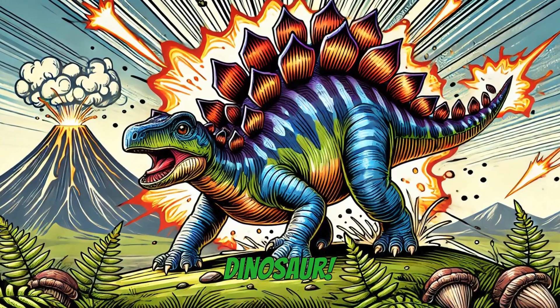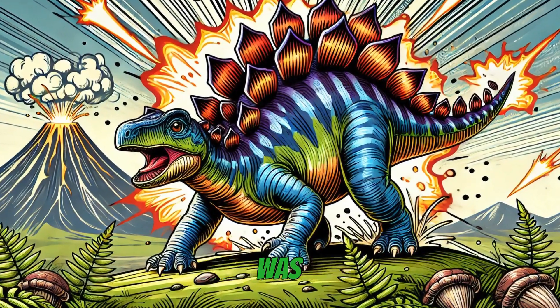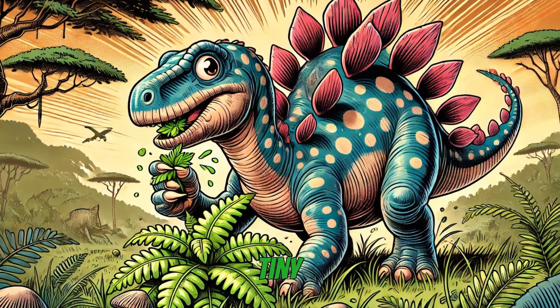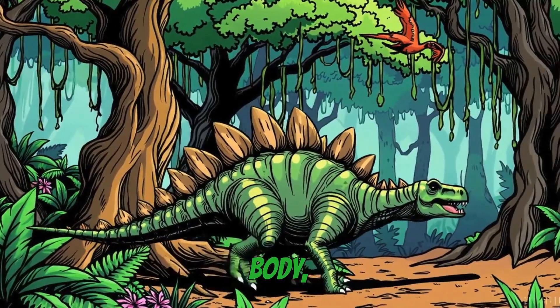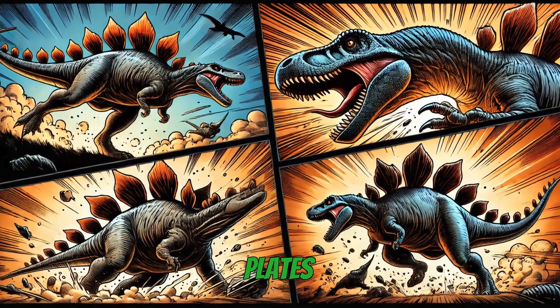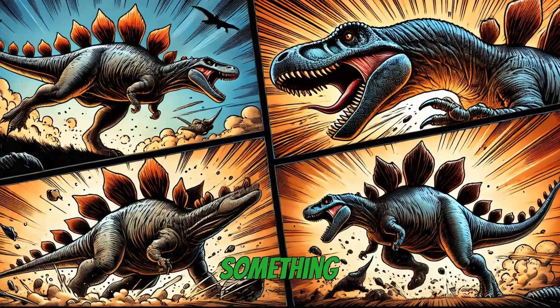Just look at this amazing dinosaur. Stegosaurus was a herbivore, meaning it only ate plants. It had a tiny head, a long body, and a row of 17 huge plates running down its back. But were these plates for protection, or maybe something else?